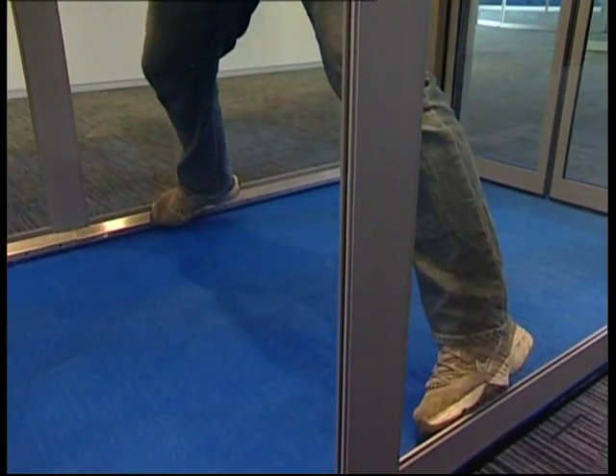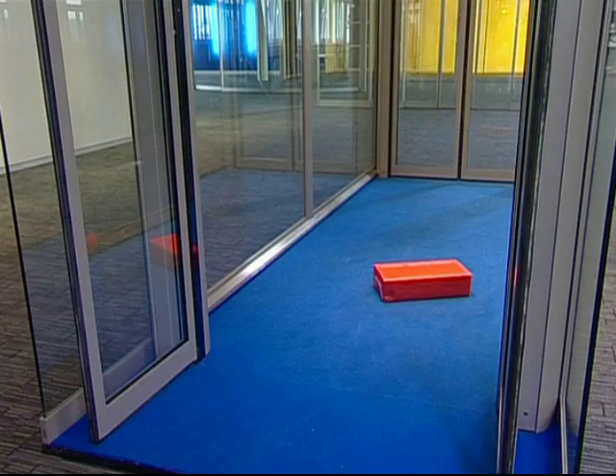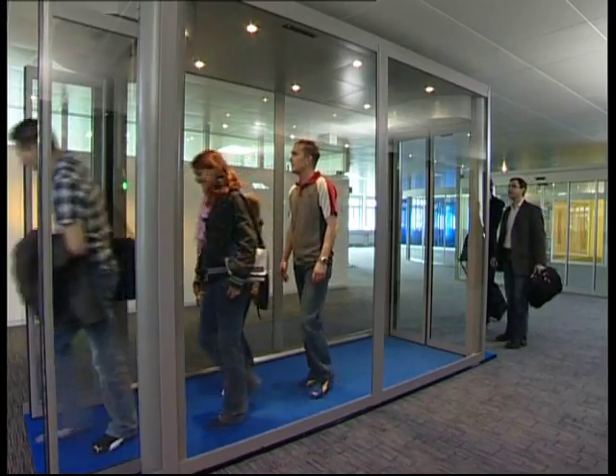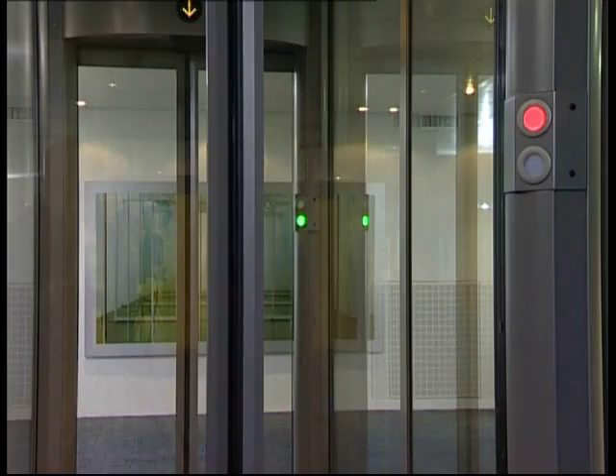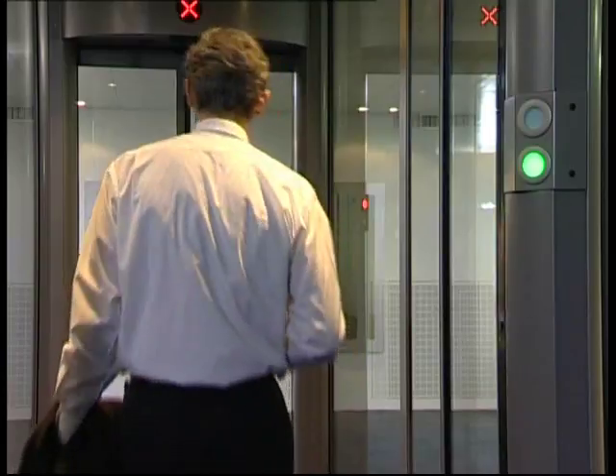The security package comprises a volumetric space monitoring for the detection of persons who have remained inside the Flip-Flow Twin without authorization, a static object detection for the detection of objects that have been left behind on the floor, an intelligent interlock procedure, and additional signalling that informs passengers about the current state of the Flip-Flow.